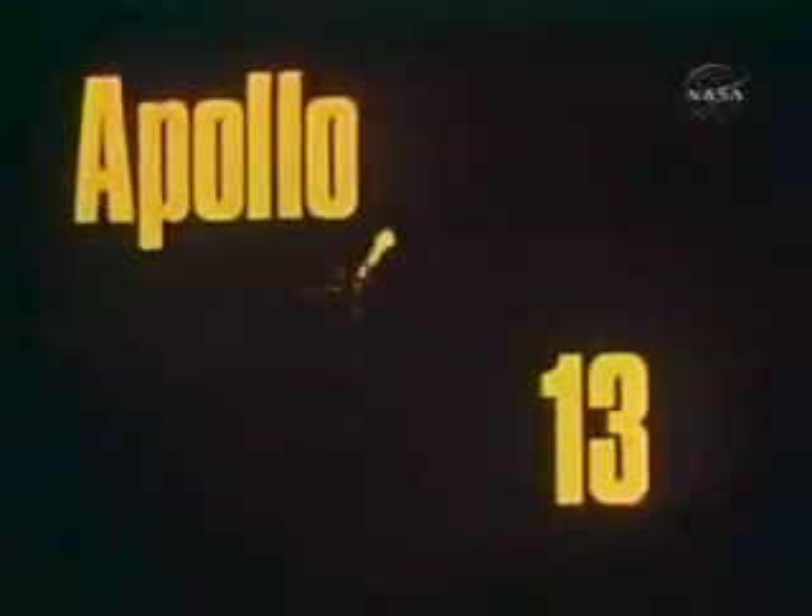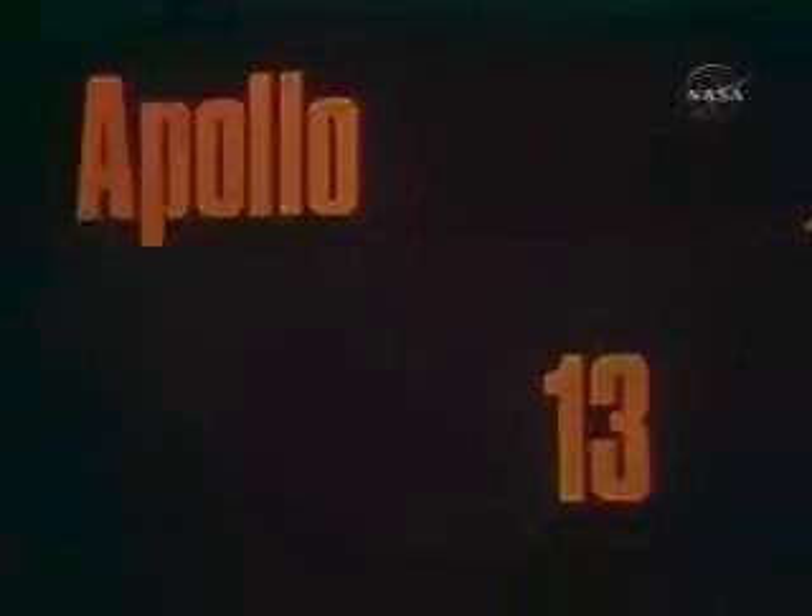And if I recall, main B was the one that had a spike on it once before. In the interim, we're starting to go ahead and button up the tunnel again.